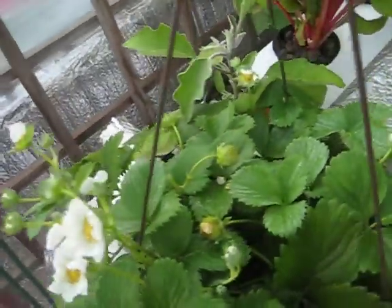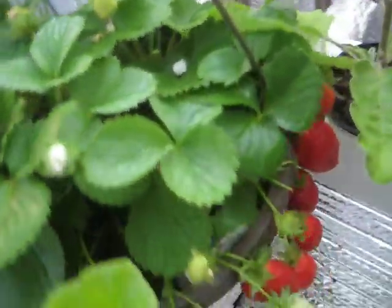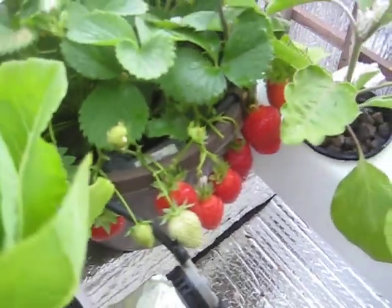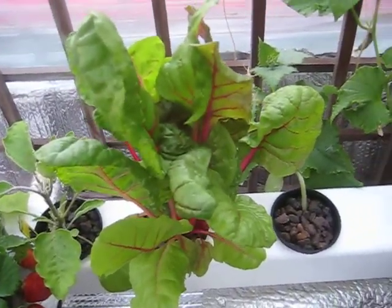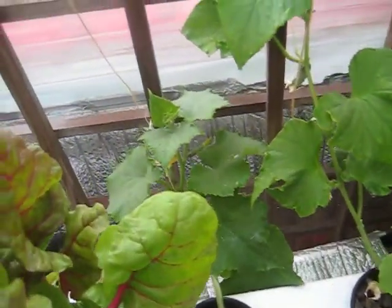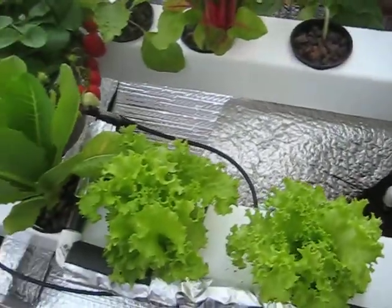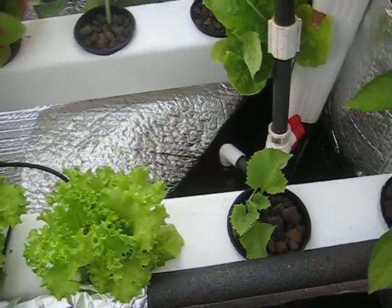Lots of flowers, you can see some nice strawberries there. Swiss chard going very nicely. And some cucumbers, you can see they are going quite well. Lettuce, different kinds, and a melon plant.